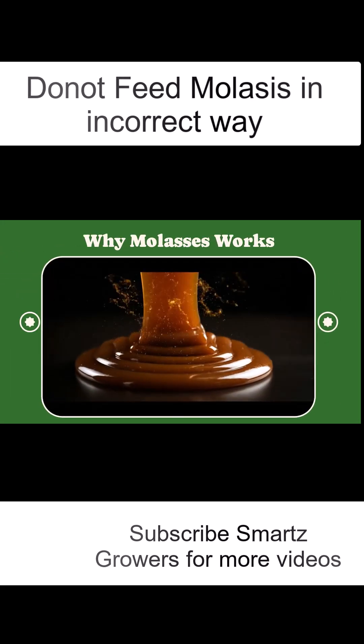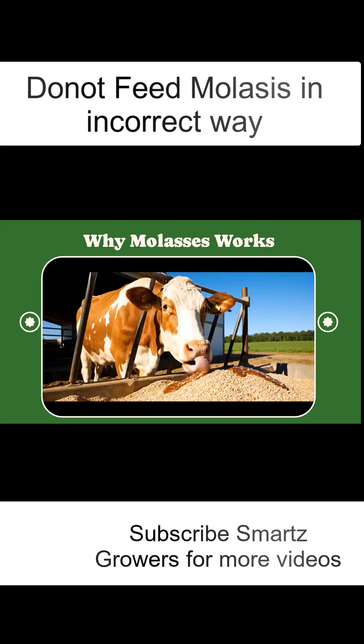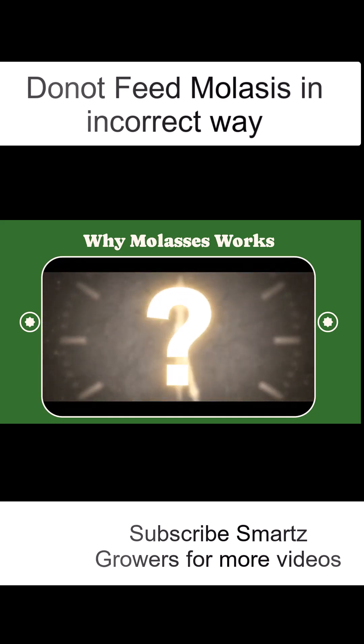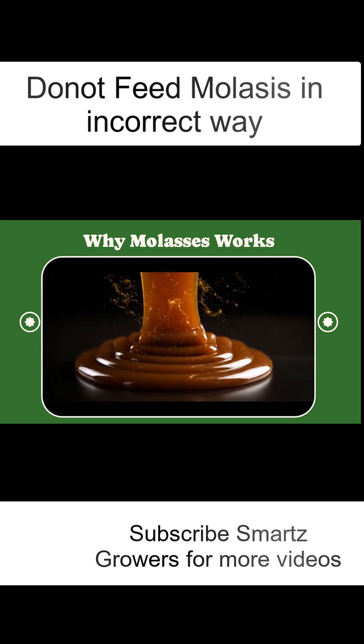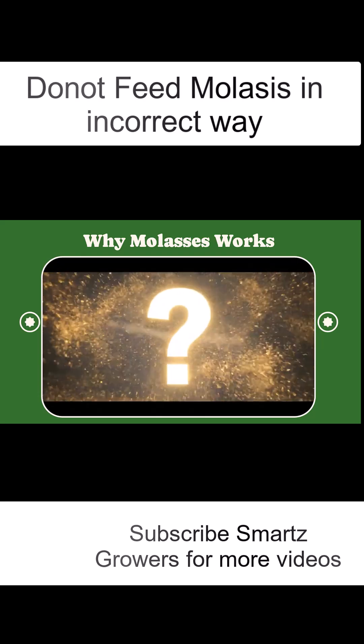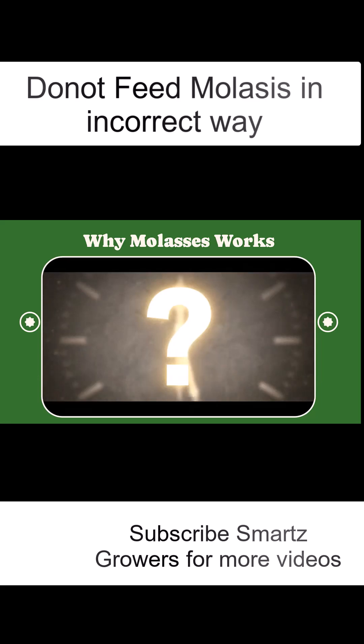Molasses is packed with natural sugars, minerals like calcium and potassium, and gives instant energy. It improves feed taste, helps in digesting dry fodder, and increases rumen activity. That's why cattle love it. But if you give it at random times, much of that energy is wasted.